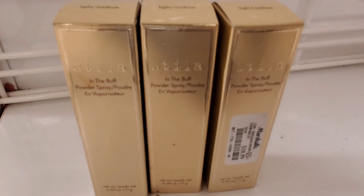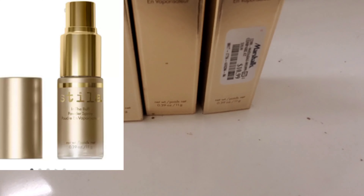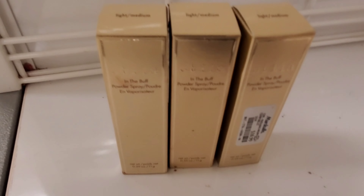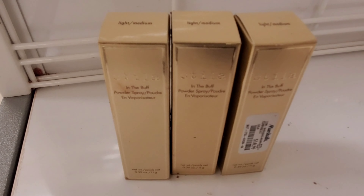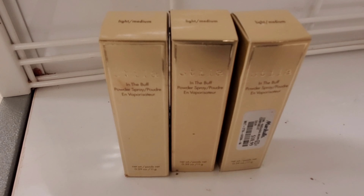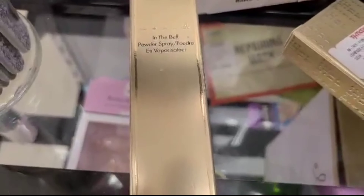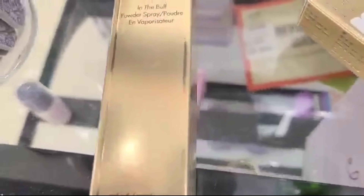I have also found this Stila In the Buff Powder Spray. This product looks so interesting — it is actually a powder spray. Going for $10.99 at Marshalls, and I found this in two different shades: one is light to medium, and this one is for more deeper skin tones.